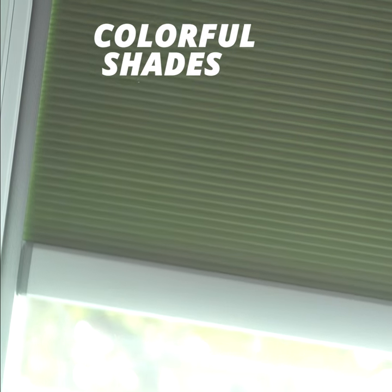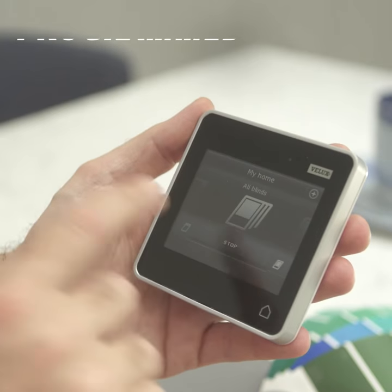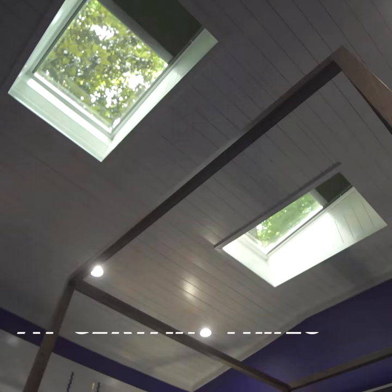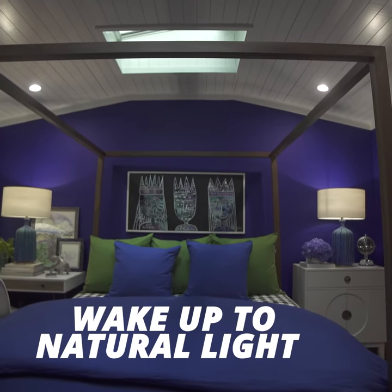Green shades lower to filter the bright sunlight. Colorful shades enhance the room's design. Shades can be programmed to open and close at certain times — wake up to natural light.